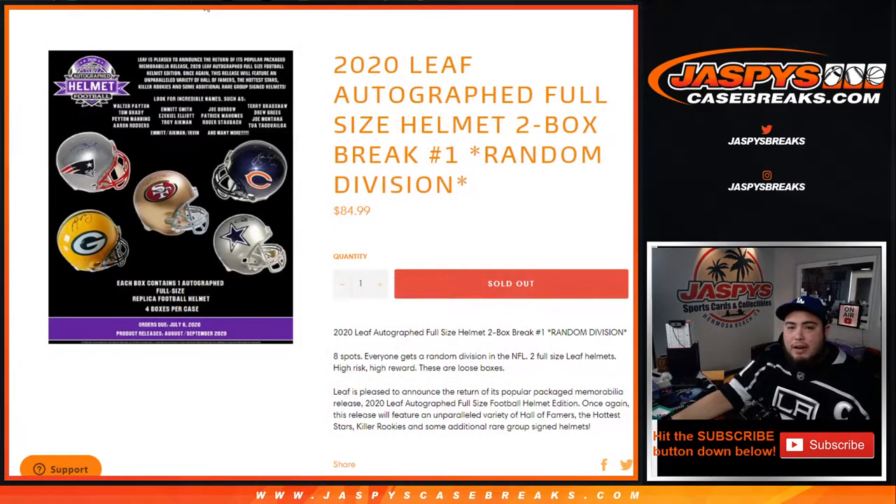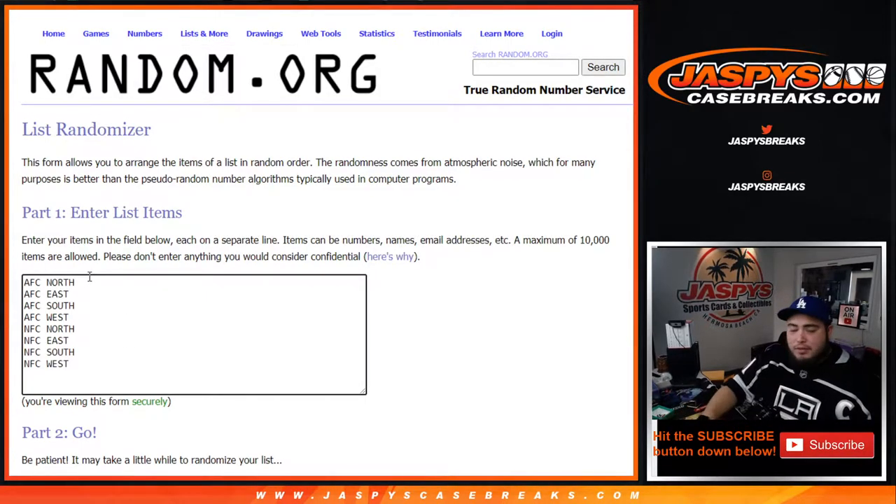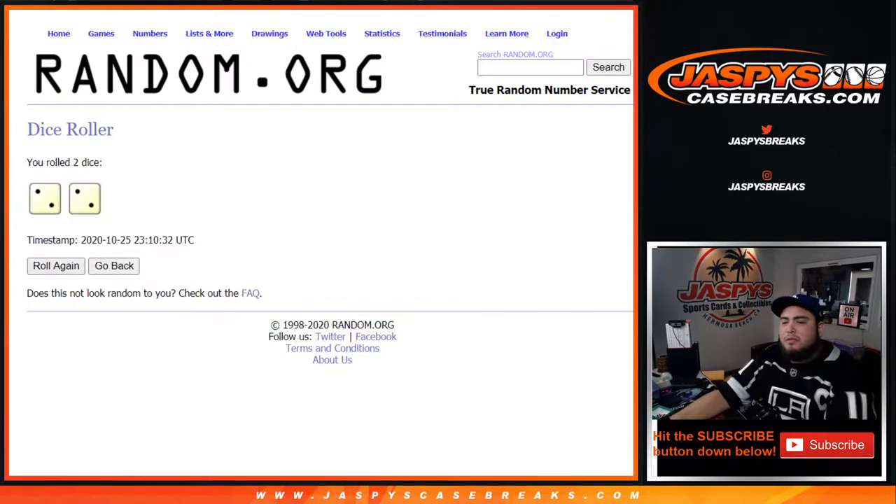Just a little FYI. Teams that they're currently on, or teams they played for the longest if they are inactive or out of the league. Eight spots, eight customer names from Charles down to Wesley, and then the eight divisions: AFC North, East, Southwest, NFC North, East, Southwest. Let's roll it — two into two, four times. Good luck.